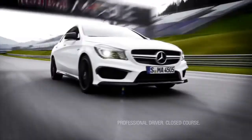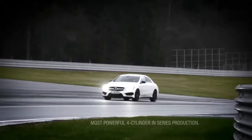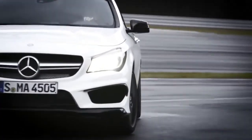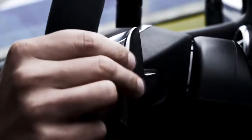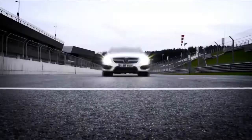The CLA 45 AMG, an all-out race-bred version of this four-door coupe, showcases the world's most powerful four-cylinder motor — with a scorching 355 horsepower and a 0-to-60 adrenaline rush in just 4.5 seconds.